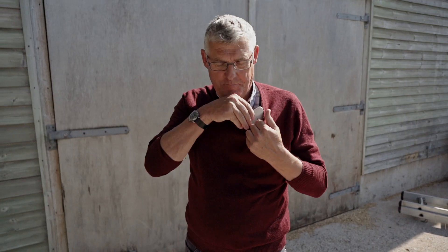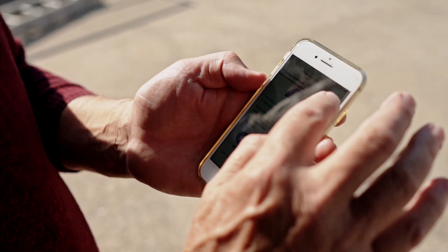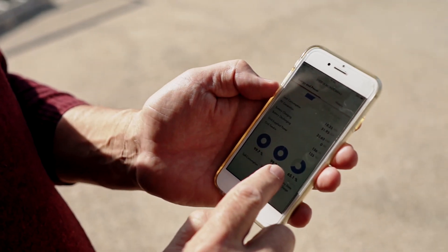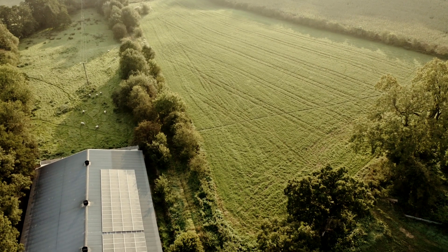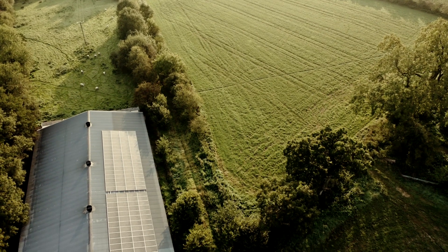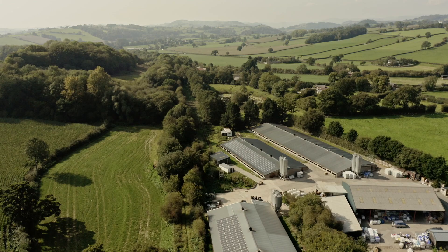The screen for monitoring is in the office here, but I've got an app on my telephone and I just monitor that all the time. It tells me how much power we're producing, how much we're consuming, how much we're exporting, the state of the batteries, and our efficiency. We didn't really know what to expect, and I think it's way beyond what we thought.